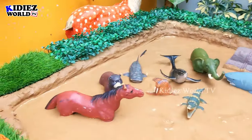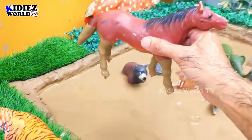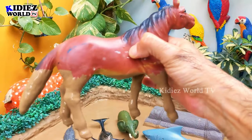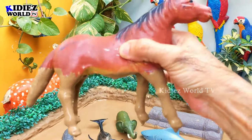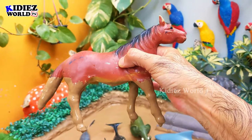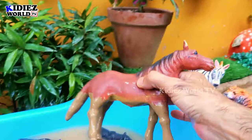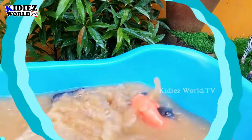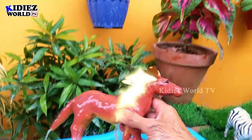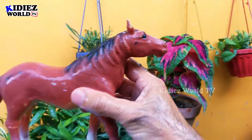The next one we have is a horse. Horse is a wild, domestic, and farm animal — it comes in so many categories. Horses are big and very heavy animals. Let's make him clean — here we go, horse!